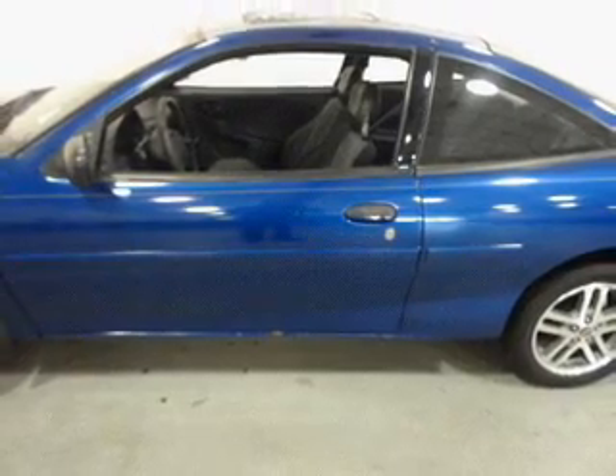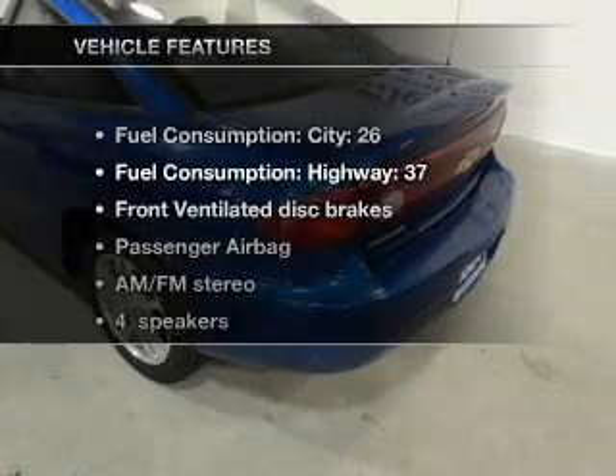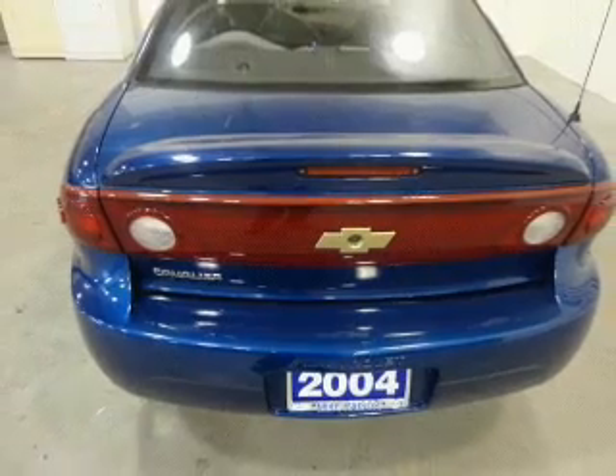Let the outside in with a built-in sunroof. Carfax has offered to provide you with peace of mind. And with these notable features, you won't want to miss out on the opportunity to own this amazing ride — including air conditioning,